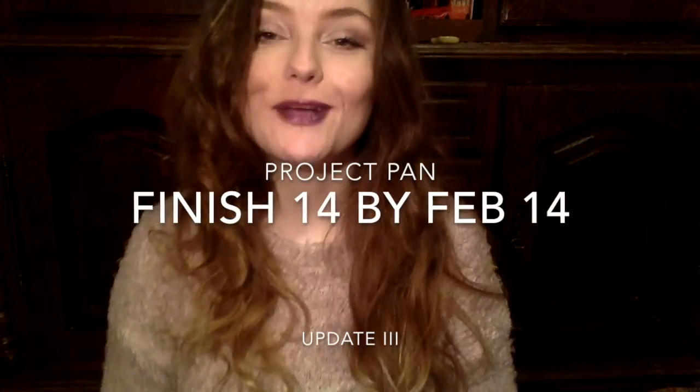Hey guys, welcome to my third Finish 14 by February 14 project pan update. I made some changes this time and I finished my first product, which is very exciting.